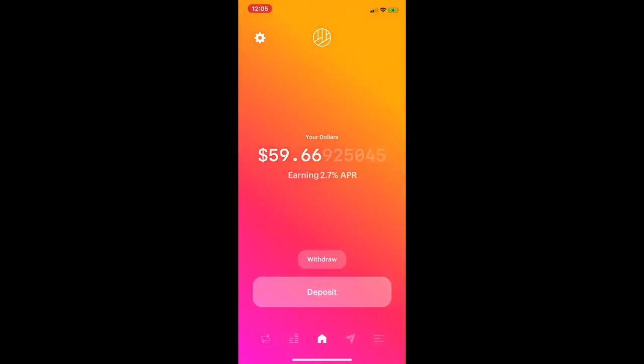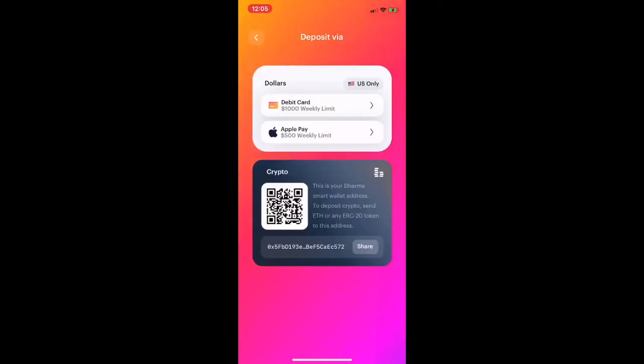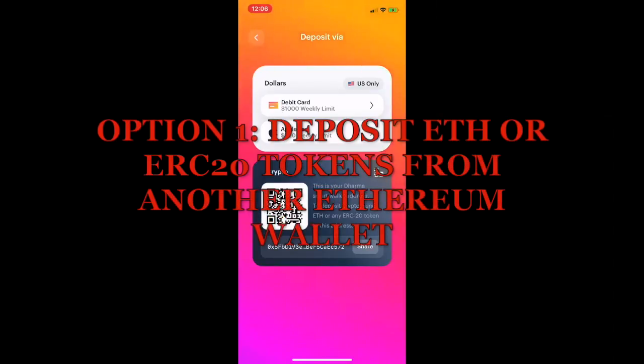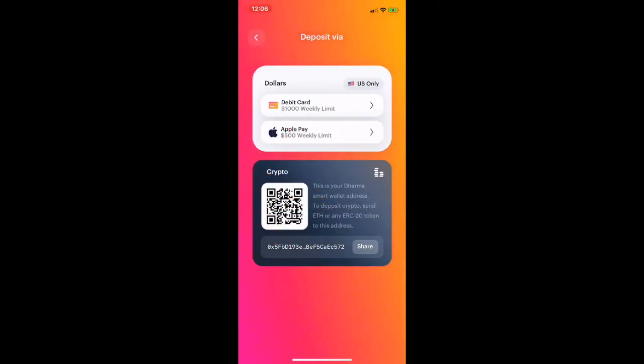In order to take advantage of these subsidized gas and trading fees on Uniswap using the Dharma wallet, I've got to get money into my Dharma wallet first. There's a deposit button — if I click that, it enables me to deposit into my wallet. That's my public address, similar to an email address, which enables someone to send money to my wallet. I can copy this address using the little share button, which copies the entire address.